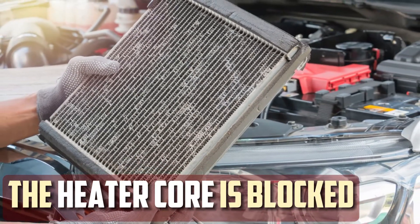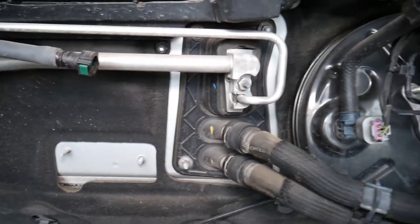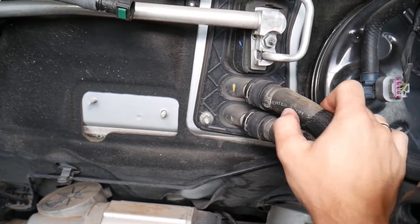The heater core is blocked. When you turn on the heater, hot air is blasted by the heater core, which is responsible for keeping your cabin warm in cold weather. Your car will overheat if the coolant is broken or won't flow in a cold climate.